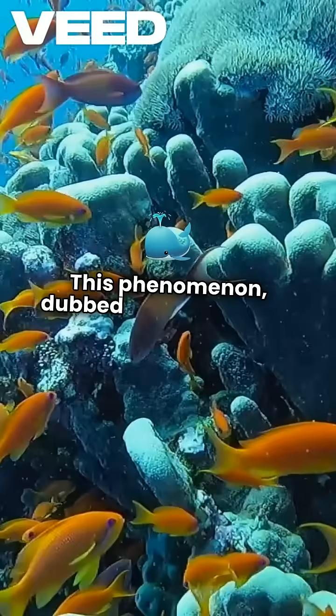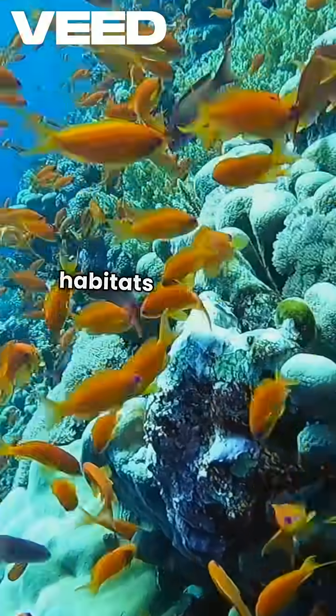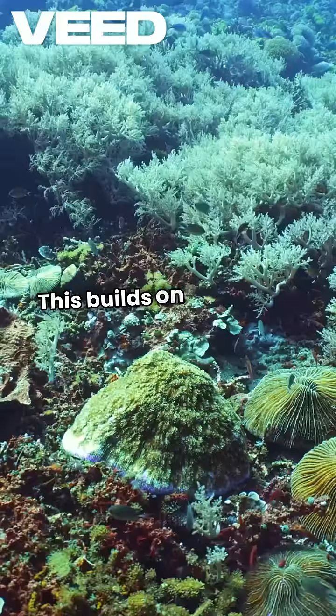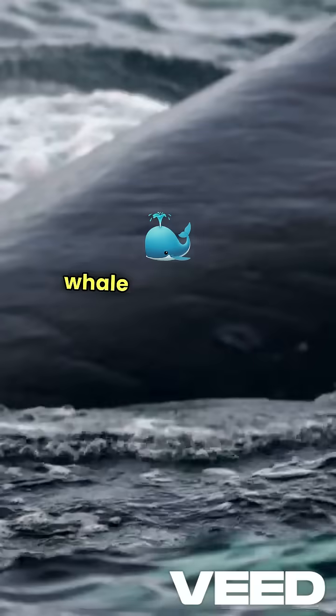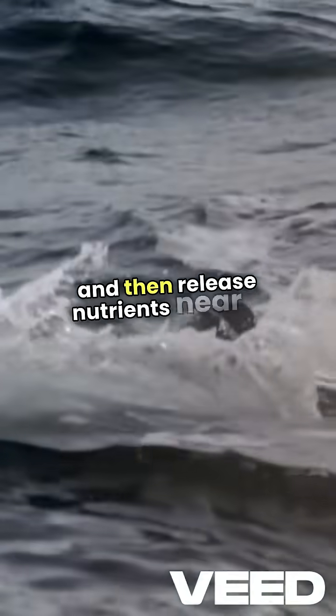This phenomenon, dubbed the Great Whale Pee Funnel, is crucial for fertilizing coral reefs and coastal habitats that would otherwise lack essential nutrients. This builds on the earlier concept of the Whale Pump, where whales feed in deep waters and then release nutrients near the surface.